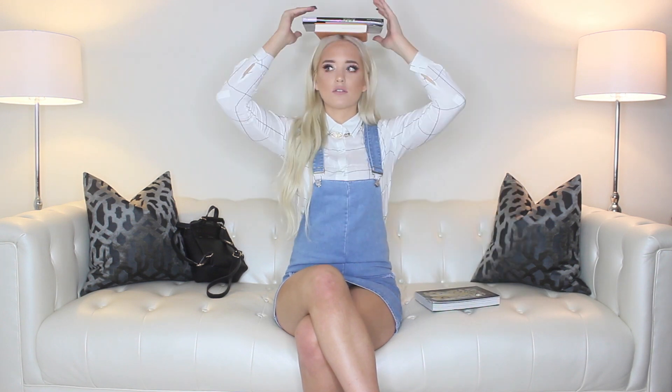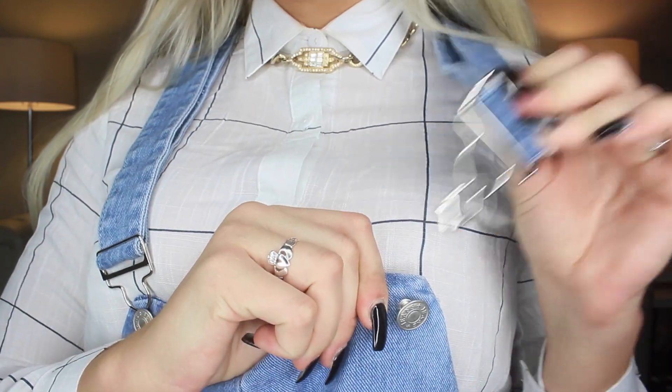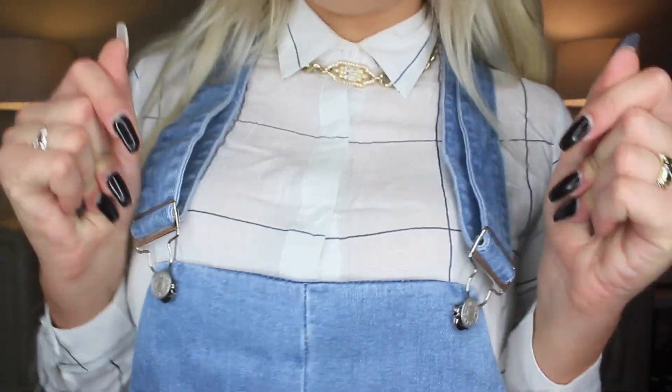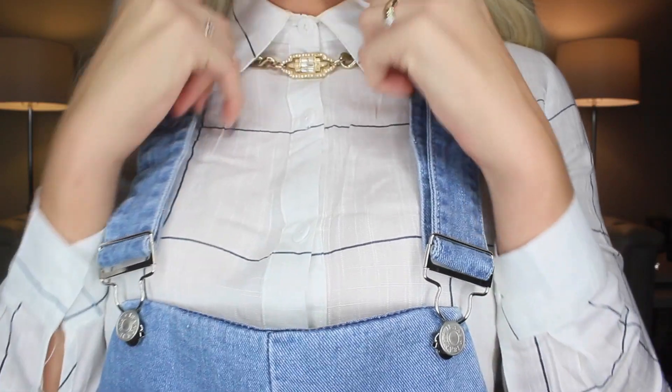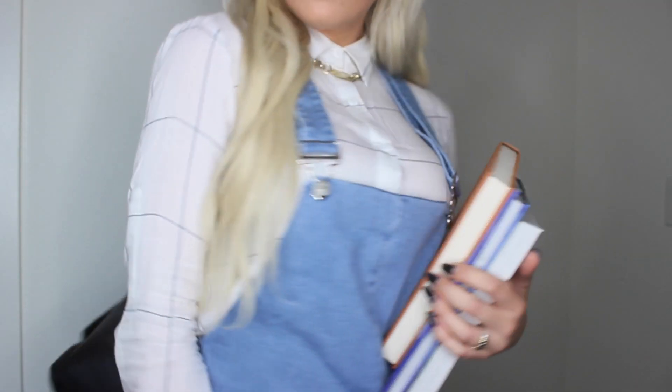This first outfit is probably one of my favorites out of all the looks in this video. This overall dress is from Boohoo.com, as well as the button-up shirt underneath. I think this is such a cute outfit and super easy to just throw on and look super put together. I just love it.